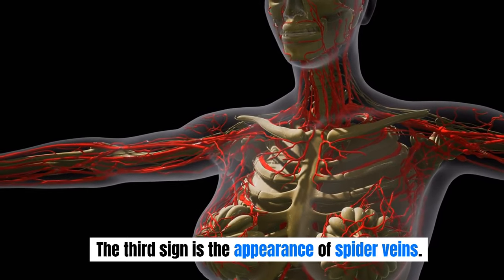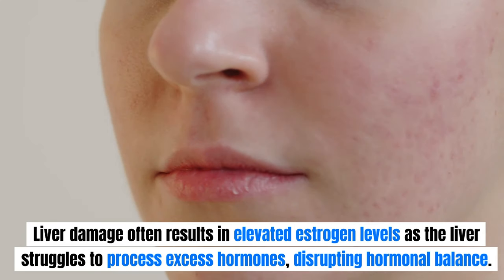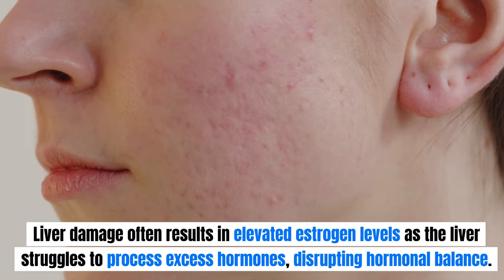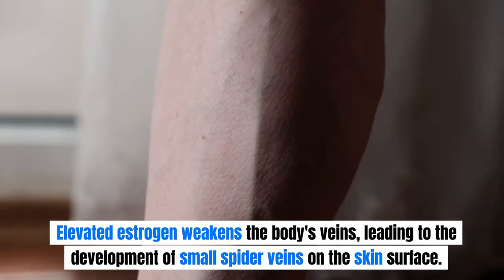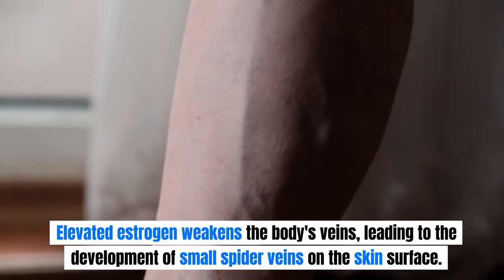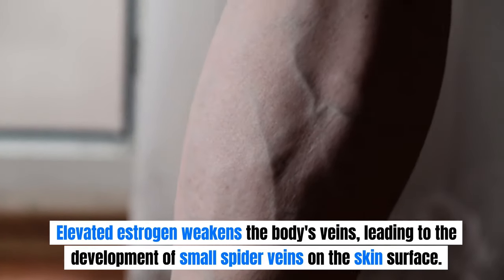The third sign is the appearance of spider veins. Liver damage often results in elevated estrogen levels as the liver struggles to process excess hormones, disrupting hormonal balance. Elevated estrogen weakens the body's veins, leading to the development of small spider veins on the skin surface.